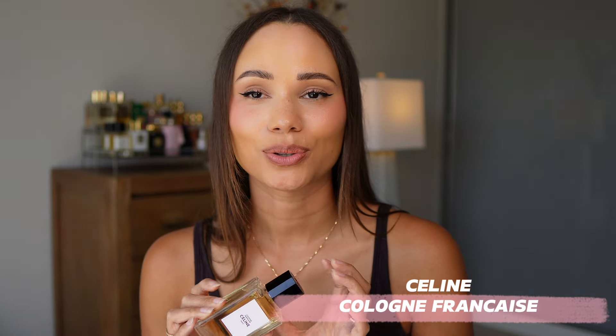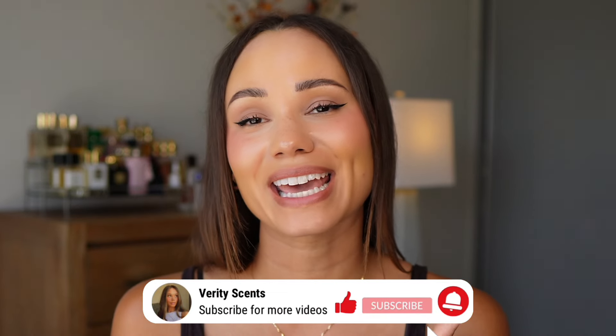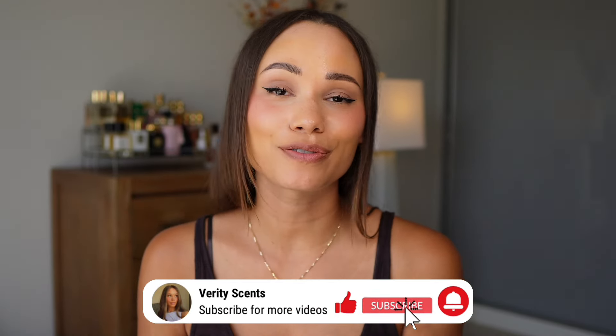So do let me know if you've tried it or if you get to try it, let me know your thoughts on it. Thank you so much for joining me today, I hope you did enjoy the video. If you did, please do give me a thumbs up, and if you feel like it, please do subscribe to the channel and I will see you soon.